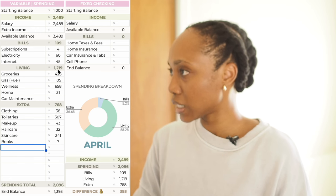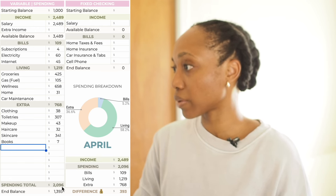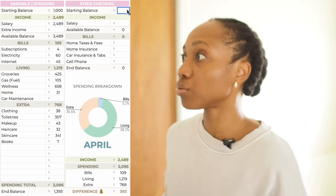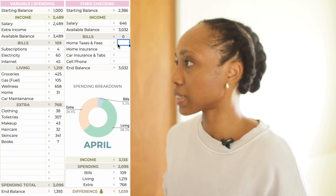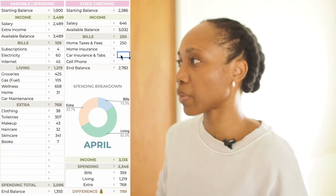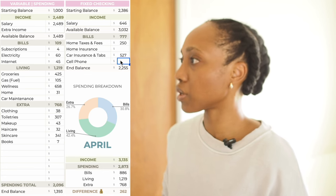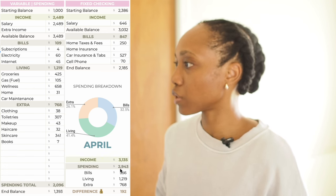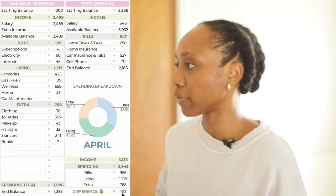Living was $1,219 — that's a good amount of money. Extra $768, with a spending total of $2,096 and an end balance of $1,393. On the fixed checking side, starting balance $2,386, salary $646, available balance $3,032. Home taxes and fees $250 as usual. My car insurance was due — it's quite expensive now, billed semi-annually but you can split it in two, so this is a quarter of the payment at $527. Cell phone as usual at $70. Income $3,135, spending $2,943. Bills so far $957, living $1,219, extra $768, with a difference of $192.